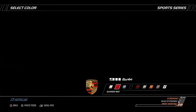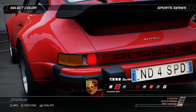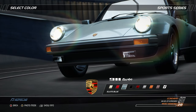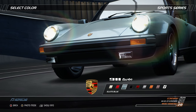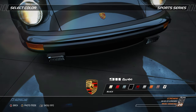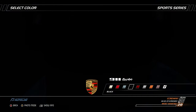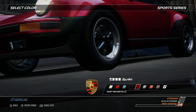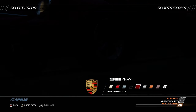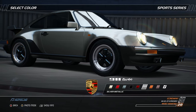Throughout its entire production run from 1975 to 1989, the Porsche 911 Turbo was the top-of-the-range model from Porsche, making use of turbo-charging technology which Porsche had begun experimenting with in the early 1970s with the Porsche 917. The 911 Turbo was developed to be a direct competitor for the much more expensive and exclusive supercars of the era. Although no longer required as a homologation model due to changes in the rules, it became the basis for the 934 and 935 racecars.